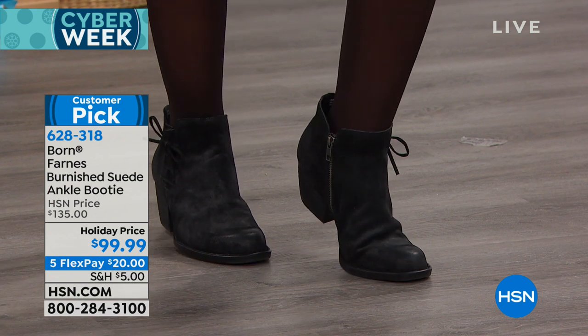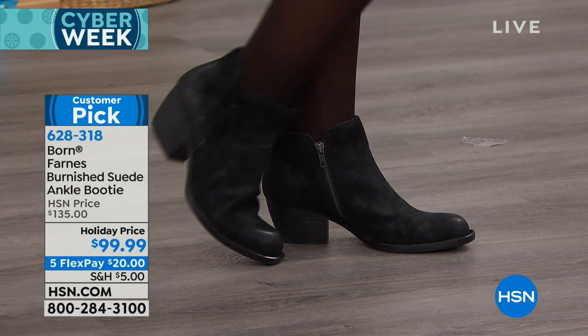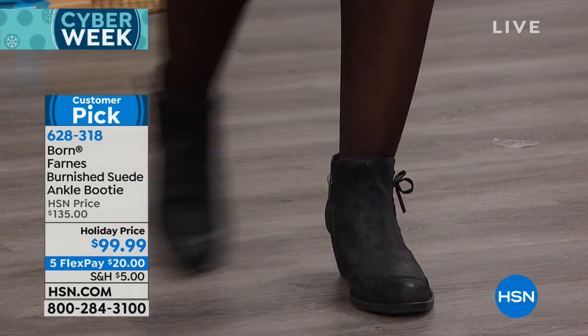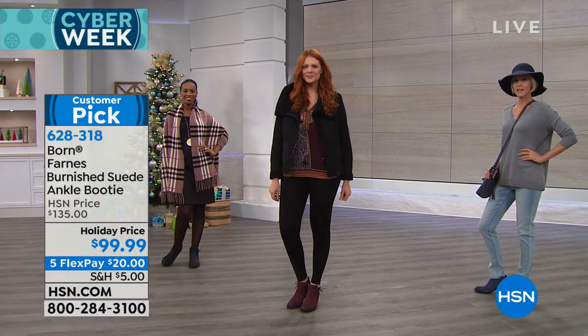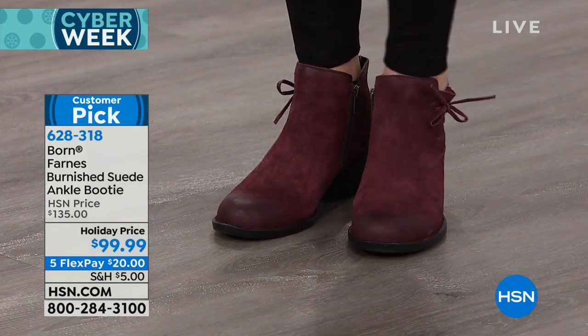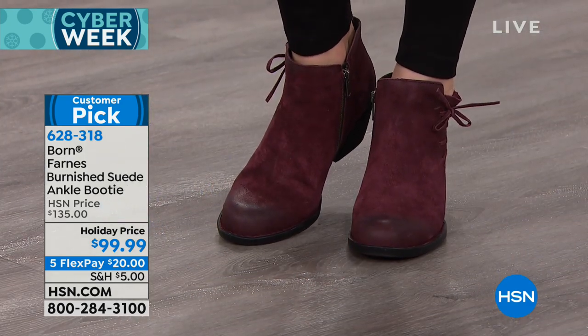It is all handcrafted, genuine burnished suede. We love the fact that the hand craftsmanship includes what's called Opanka construction, which is hand stitching. Every bit of the quality of this shoe is going to be there for you for years and years down the road.